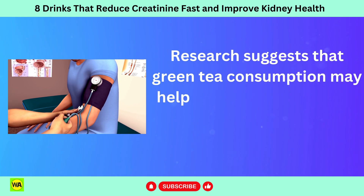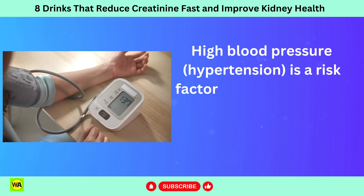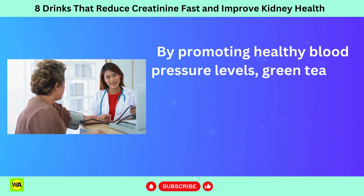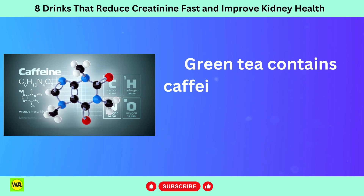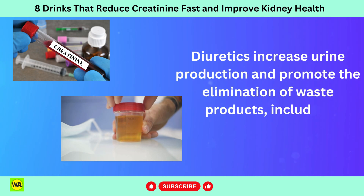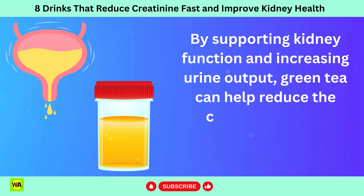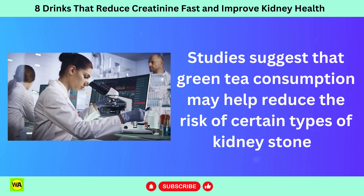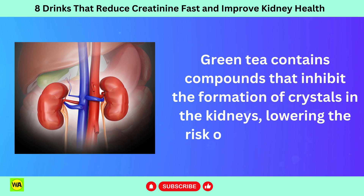Research suggests that green tea consumption may help lower blood pressure, which is essential for kidney health. High blood pressure (hypertension) is a risk factor for kidney disease and can contribute to the progression of kidney damage. By promoting healthy blood pressure levels, green tea can help protect against kidney damage and reduce the risk of elevated creatinine levels. Green tea also contains caffeine, which has mild diuretic properties, increasing urine production and promoting the elimination of waste products, including creatinine. Additionally, green tea may help reduce the risk of kidney stones such as calcium oxalate stones by inhibiting the formation of crystals in the kidneys.